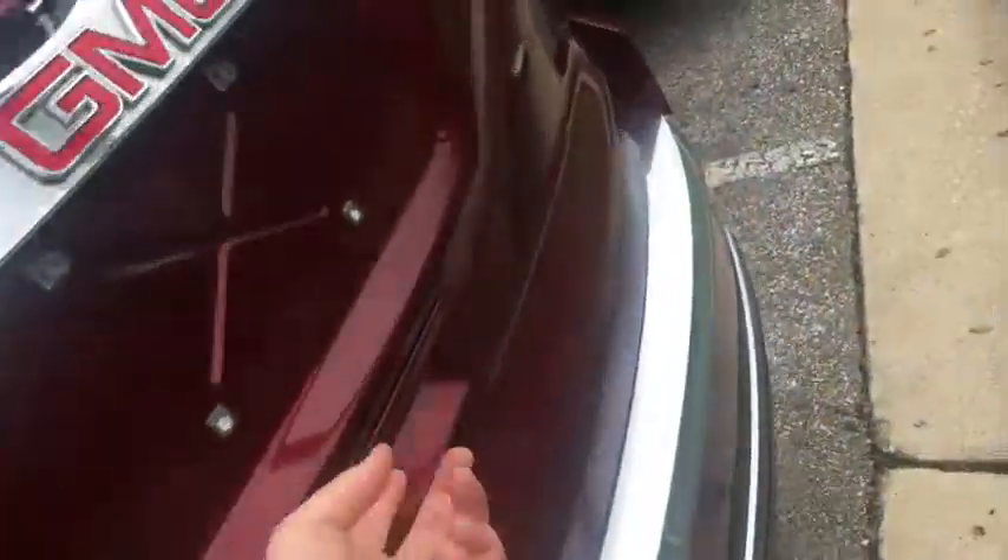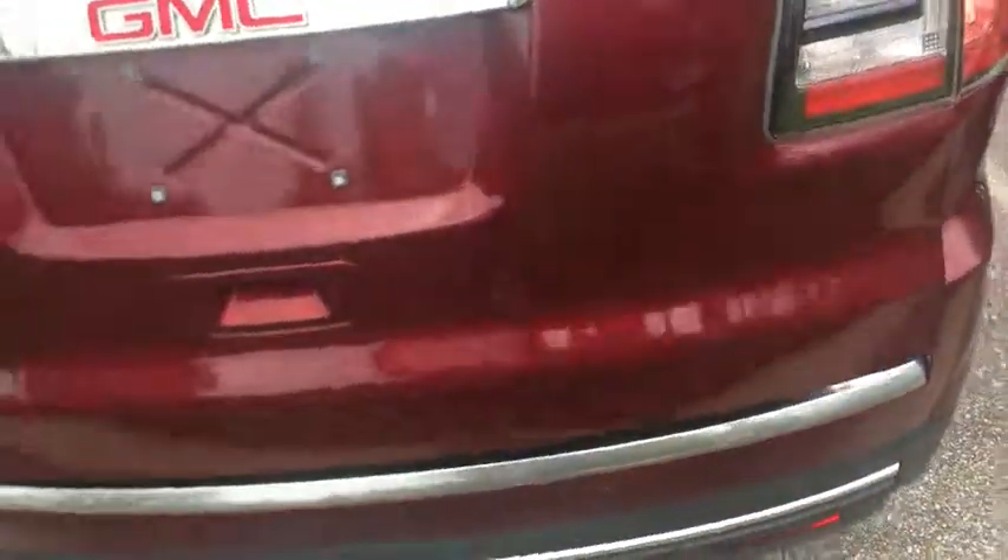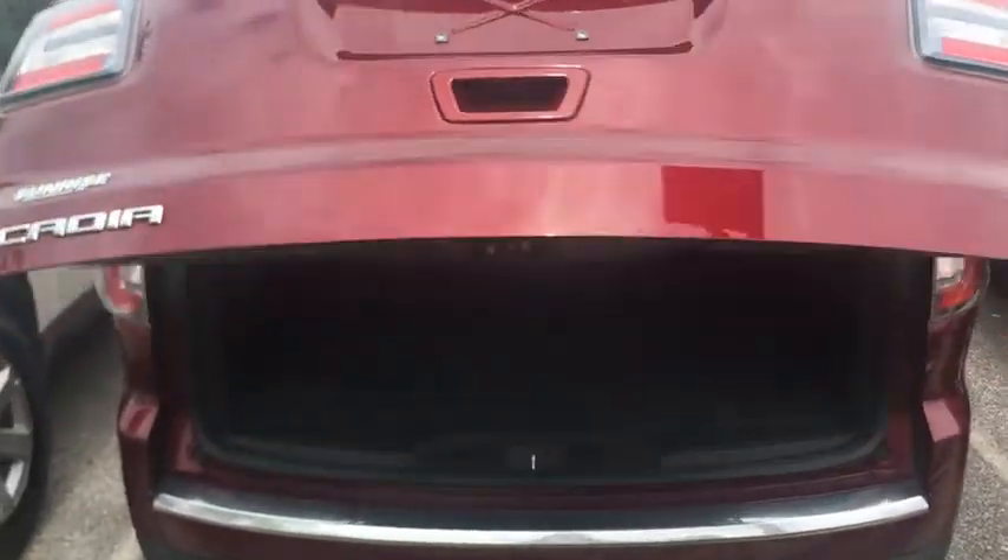Second row captain's chairs, automatic liftgate. You also have rear sensors for your backup camera, so you can hear what you can't see.